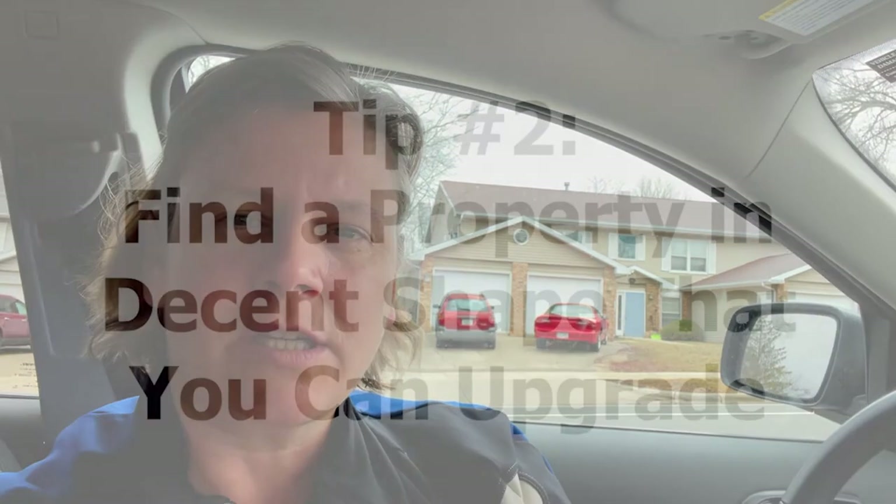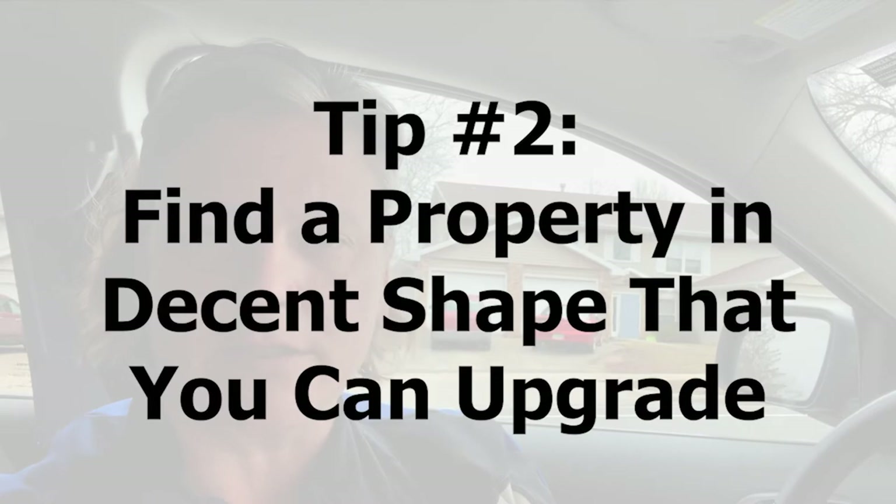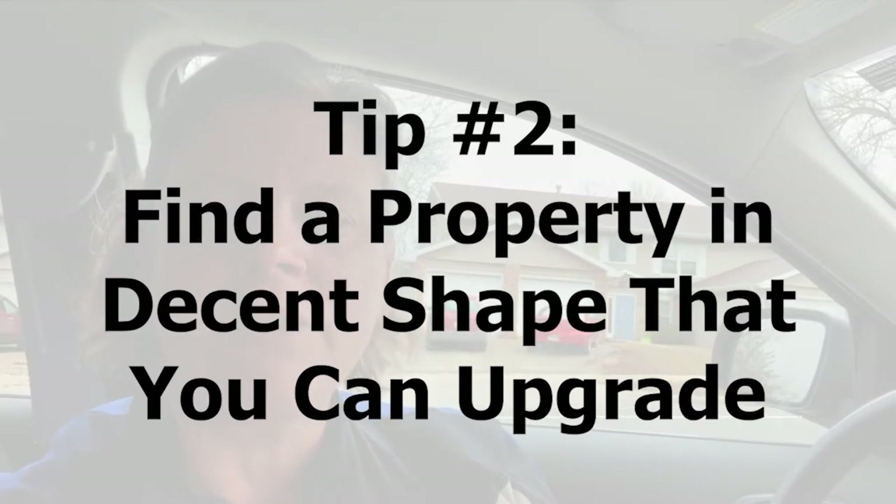The other thing I was looking at was something in decent shape that I wasn't going to have to pay a lot of repairs for, but that I could do some upgrades to and raise rents over time. That way I can continue to increase my cash flow. So having someone I trusted in the area to help manage the property, and looking at my return on investment and the upside potential in the area, were two very important factors.